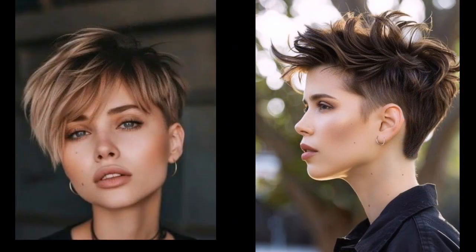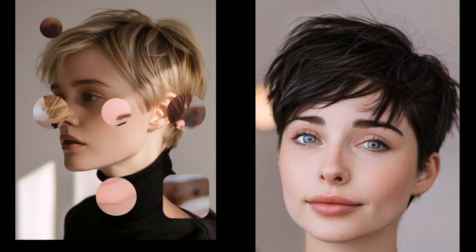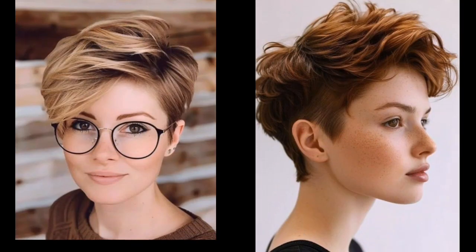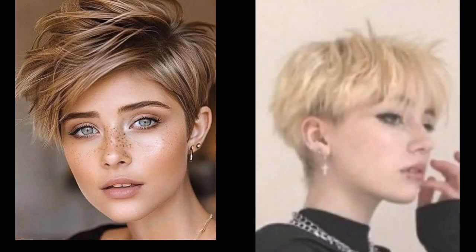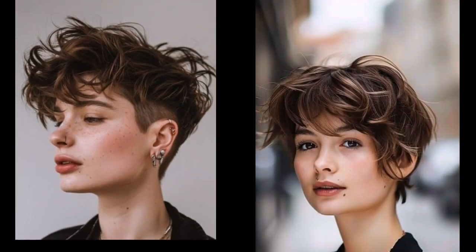Blow drying is key — use a diffuser attachment to create volume and texture, and experiment with different drying techniques to find what works best for your desired style. Embrace the natural texture — Pixie cuts are often best with a touch of messiness.